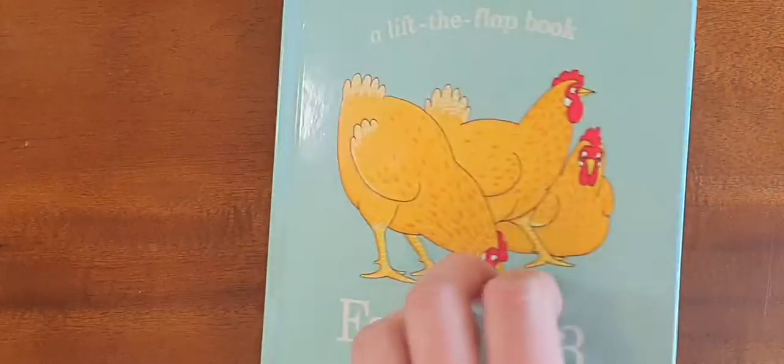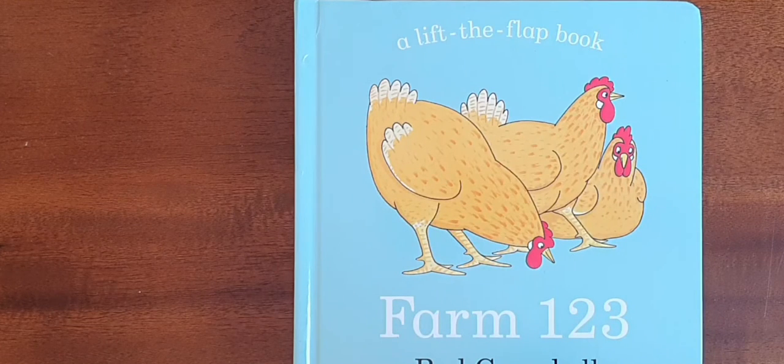And that was Farm 123 by Rod Campbell. I hope you enjoyed that. If you did, be sure and like the video. And remember, you can always subscribe to the channel and read us a story. Thanks, bye.